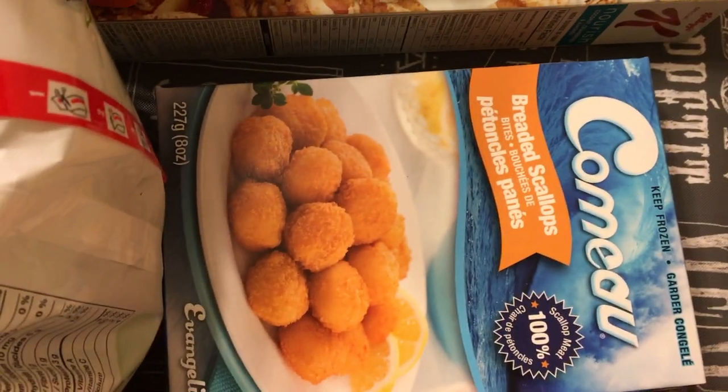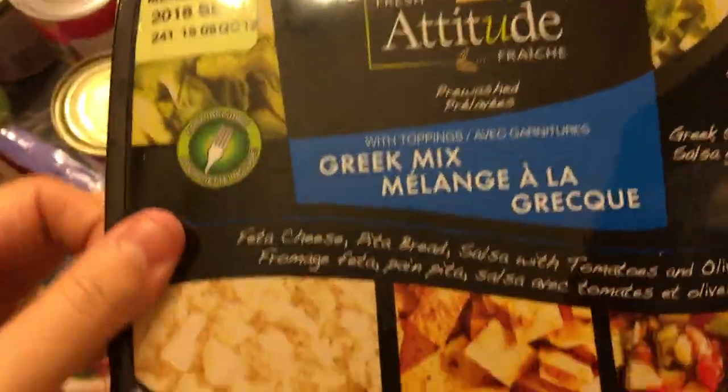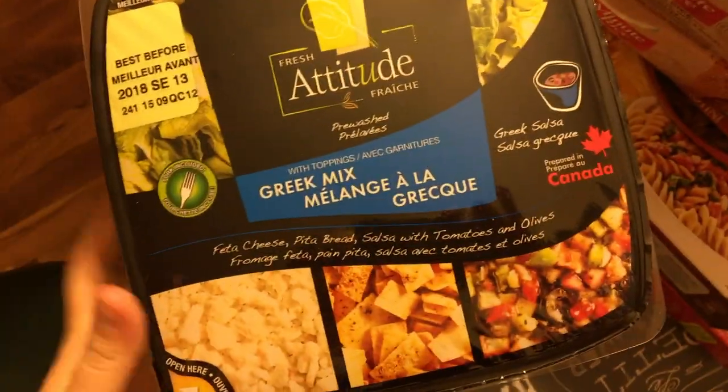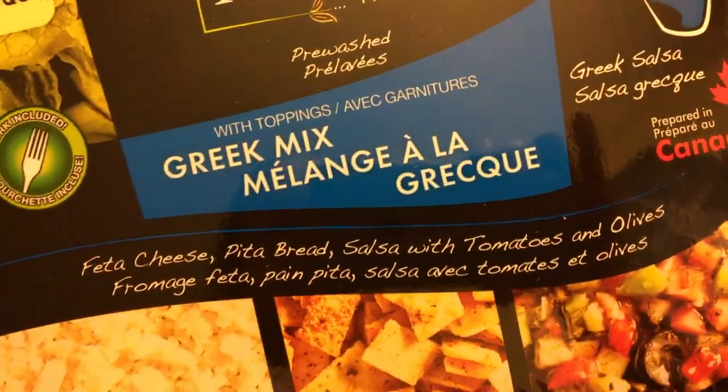I have scallops — I know they're breaded so they're not the best, but oh well. I got this if I want to make a side with my meal. I got a salad, it's a Greek mix, so we'll see how that tastes. Feta cheese, pita wrap, pita bread, and salsa with tomatoes and olives.